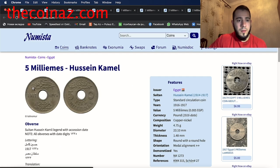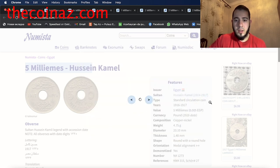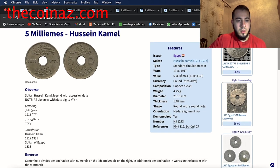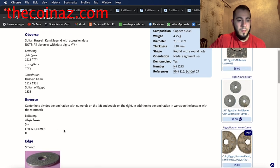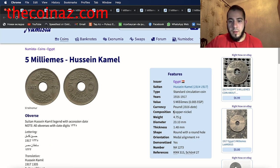The last coin is the five milliemes of Hussein Kamil, 1917. The obverse shows Sultan Hussein Kamil legend with accession date. Translation: Hussein Kamil, Sultan of Egypt. The reverse has a center hole dividing the denomination, with numerals on the left and Arabic on the right, plus the denomination in words at the bottom with the mint mark. This is made from copper-nickel, weight 4.75 grams, diameter 23.10 millimeters, thickness 1.48 millimeters.